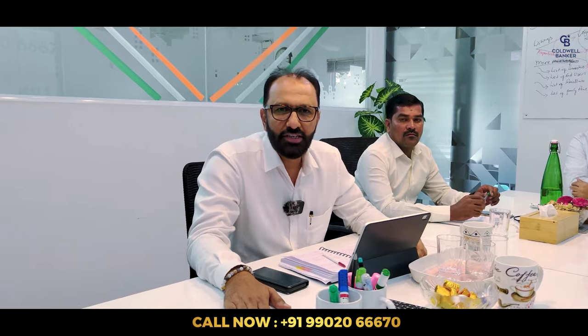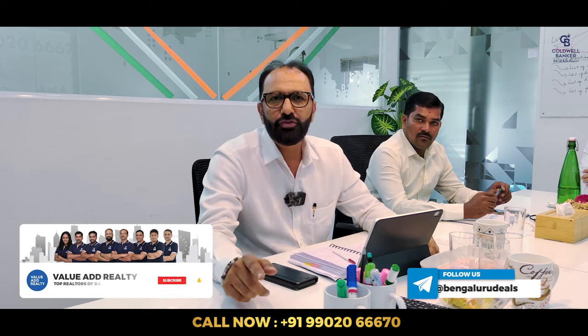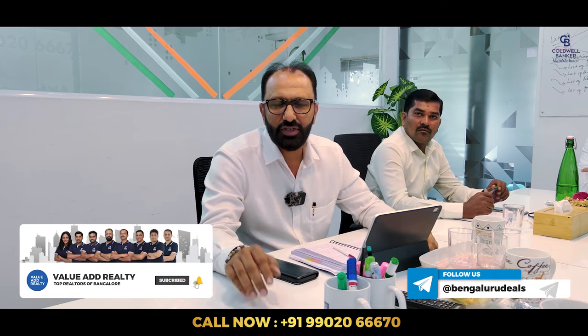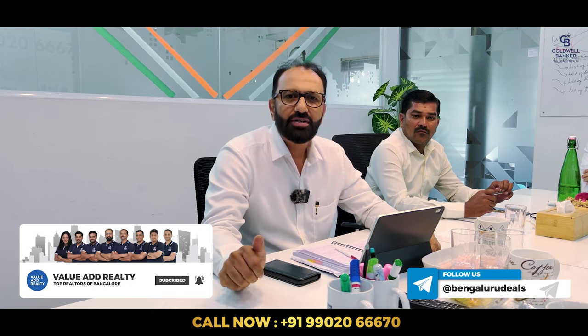Every Monday morning we meet, bringing you fresh properties and hot deals. If you're new here, please subscribe and press the bell icon, and also follow us on Telegram at Bengaluru Deals.